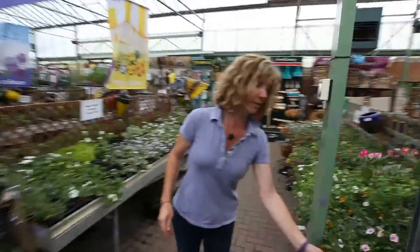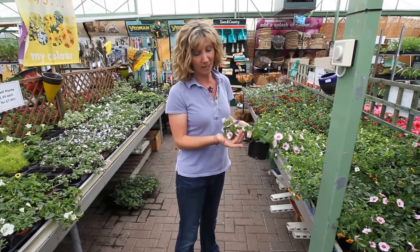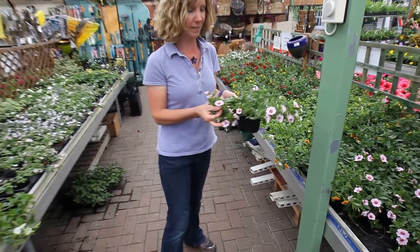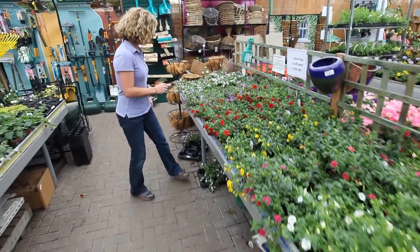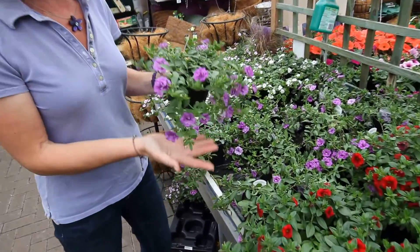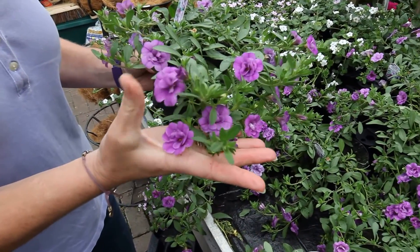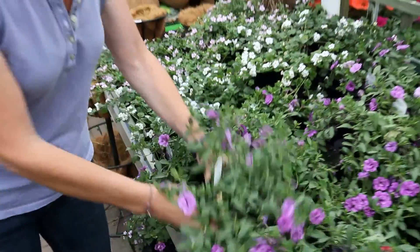We've got Calibrachoa. These are sweet little flowers, very weather tolerant, lots of different types of flowers. This one's got a lovely dark pink eye. We've got oranges, whites, reds — and what's looking really nice just now are the doubles. The breeders have done a lot of work, made the flowers much bigger, lots of lovely colours. This one trails over a hanging basket or a container and it's just beautiful — definitely worth a try if you haven't used them before.